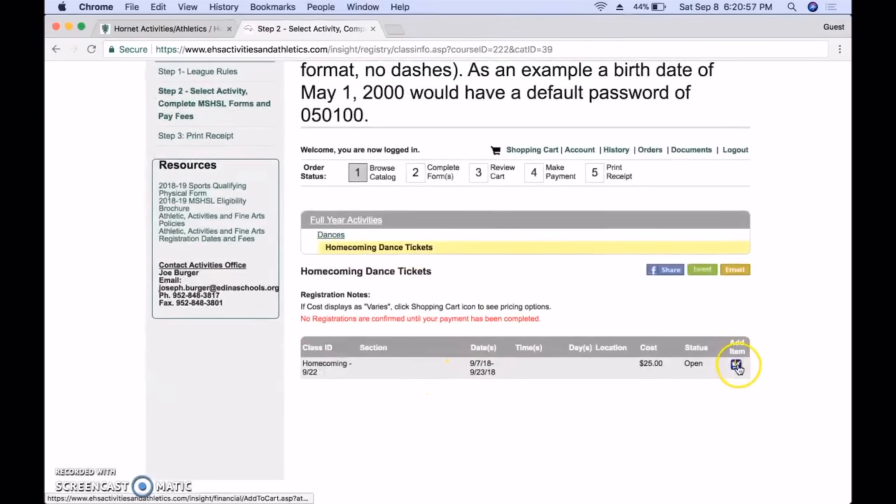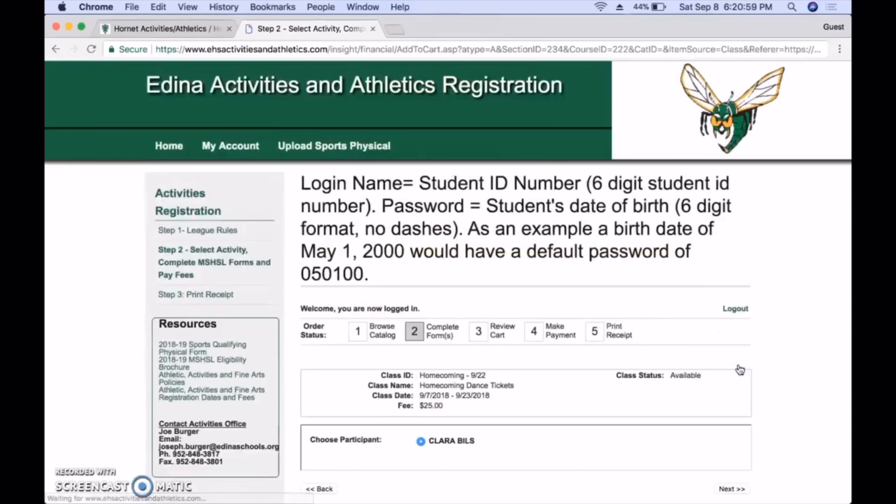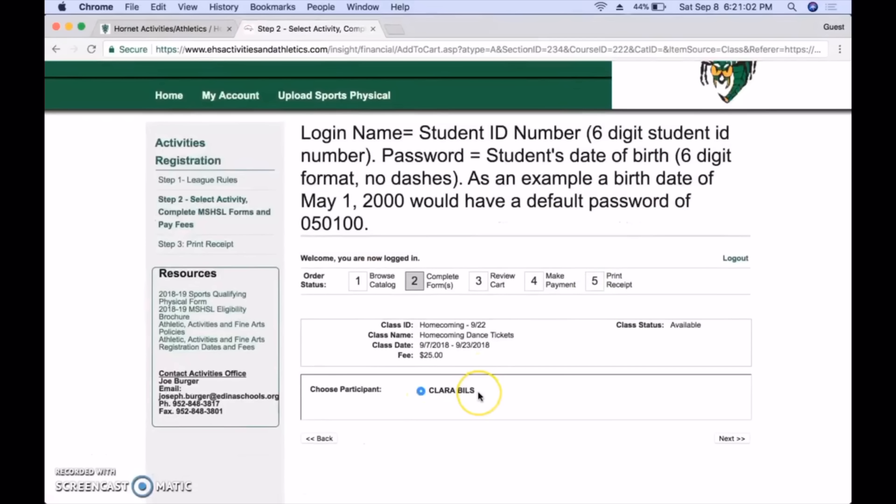You're going to come over here to Add Item with the blue button with the shopping cart. I'm already logged in, so my name comes up here nice and handy. But if you don't know your login, they provide it right up here — it's going to be your student ID for your username and your password is going to be your birthday. For example, 05-01-2000 is going to be 00. You're going to click on Next.